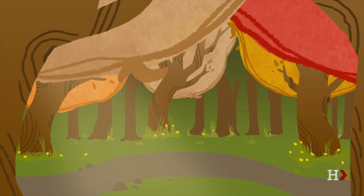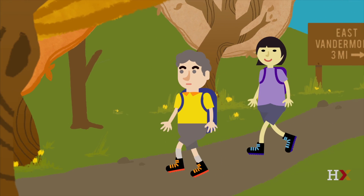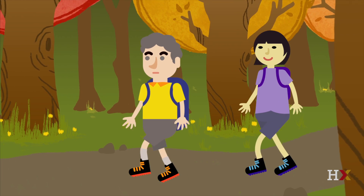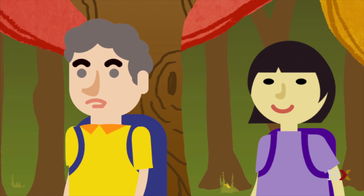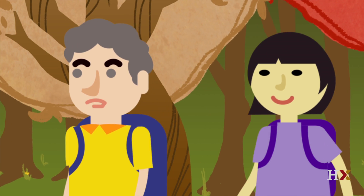Our story begins in an ancient forest in the remote town of East Vandermond. Colin and Sylvia, two college students on spring break, are hiking through the forest. Why did you want to come all the way here, Sylvia? We're in the middle of nowhere. We should be studying for our probability course.